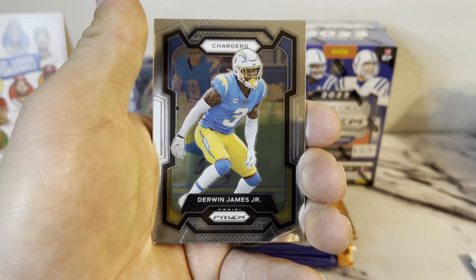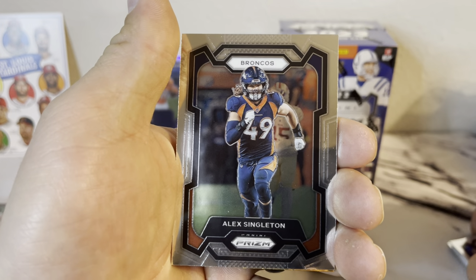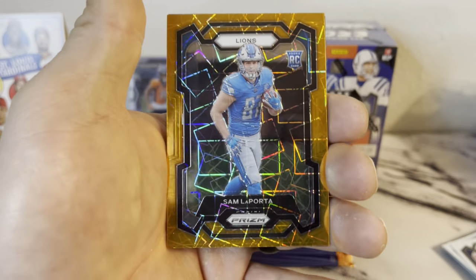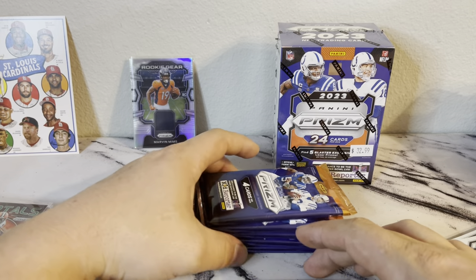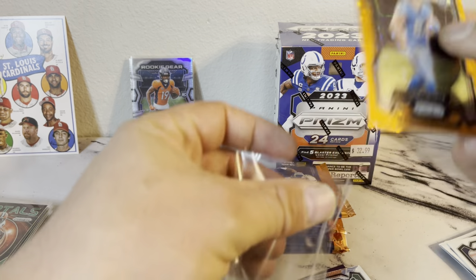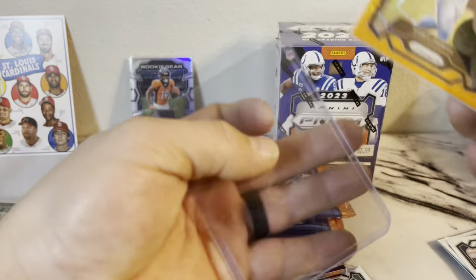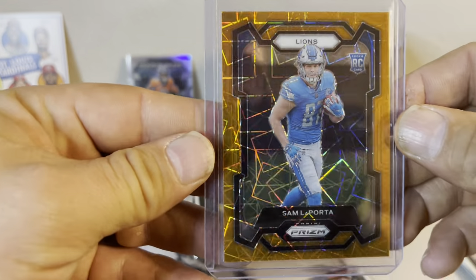Derwin James Jr., Alex Singleton, Sam Laporta — are you kidding me right now?! On the orange — that is a hit right there! Sam Laporta, people! What are we doing here, are you kidding me?! Fire, fire!